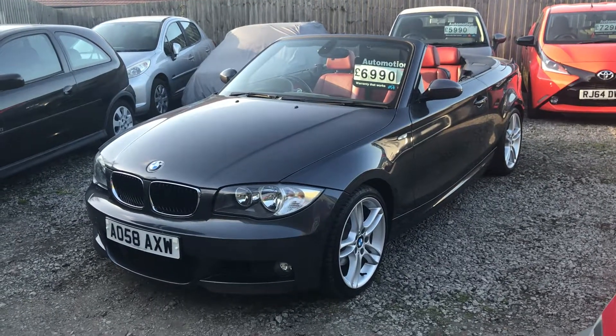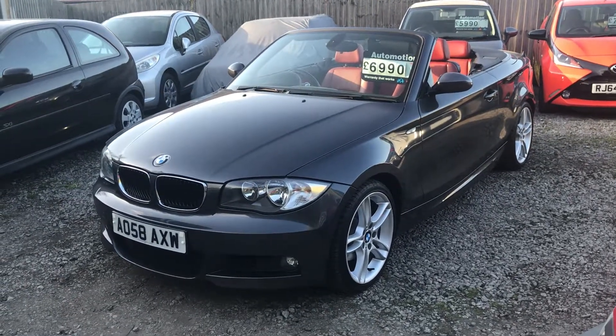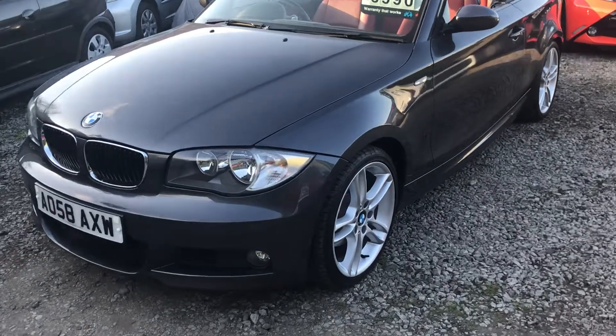Hi Curtis, this is Paul from Oakley with a short video I've produced for you on the 1 Series Convertible. I'm going to walk you around the car now.